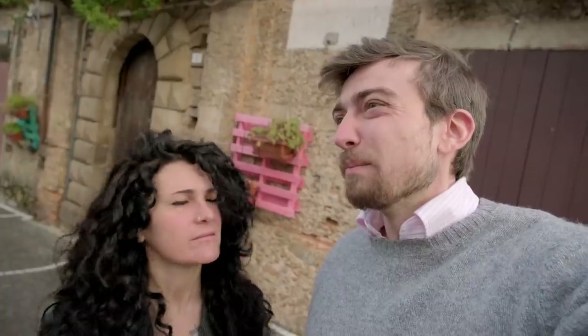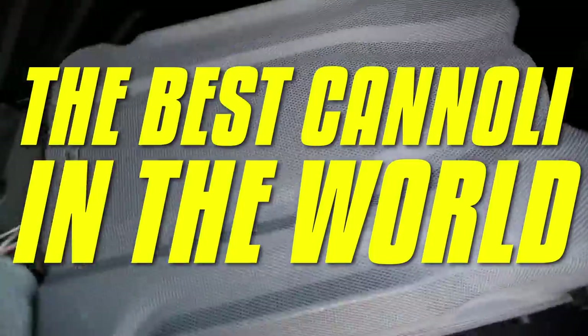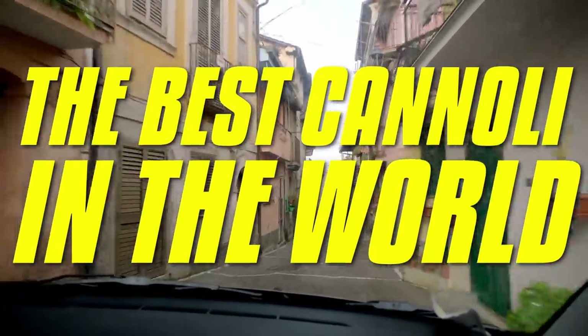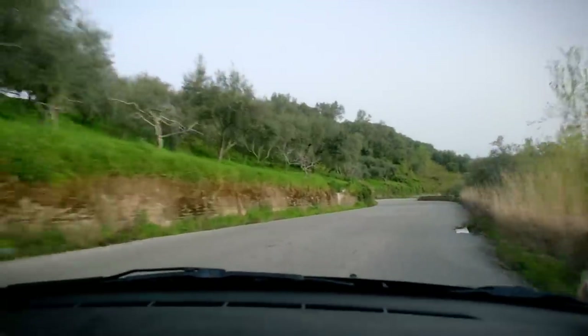Here in Calabria, Harper, we have pretty good cannoli. But we don't want pretty good cannoli. The best cannoli are, unsurprisingly, in Sicily. So that's where we're headed. Our plan is to drive across the island from east to west, visiting a bunch of the most renowned cannoli makers. But first, we've got some water to cross.